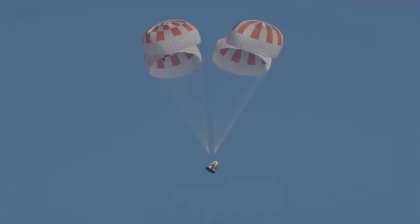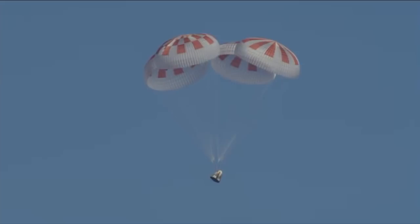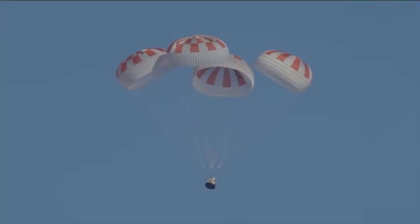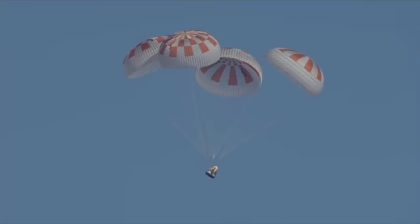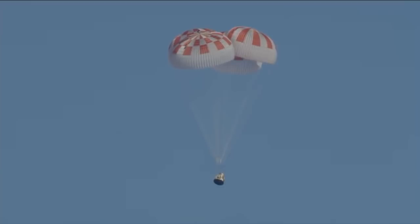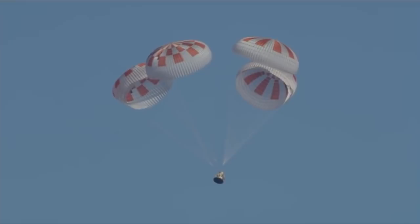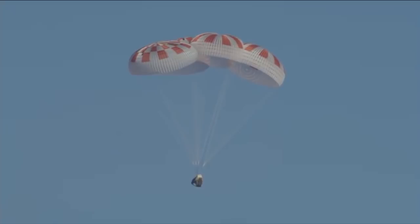So what's next? SpaceX is going to conduct another uncrewed mission where they will eject the spacecraft mid-flight to test the abort system. After that, it will be ready to carry humans into space — hopefully later this summer, or definitely by end of year. Boeing is also set to launch their unmanned version of Starliner this coming April. They need to test their spacecraft to make sure it functions adequately and is safe for human flight. It's going to be a very exciting time for the Commercial Crew Program.